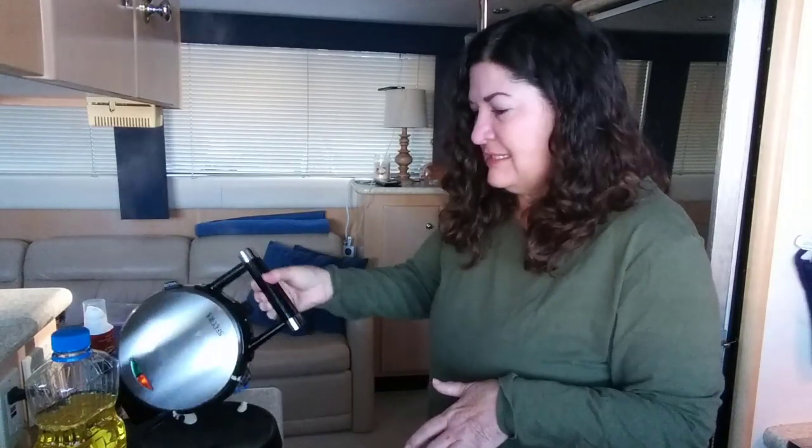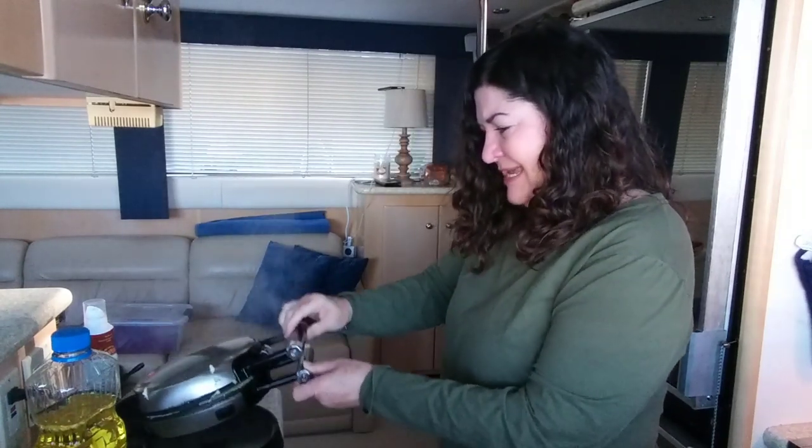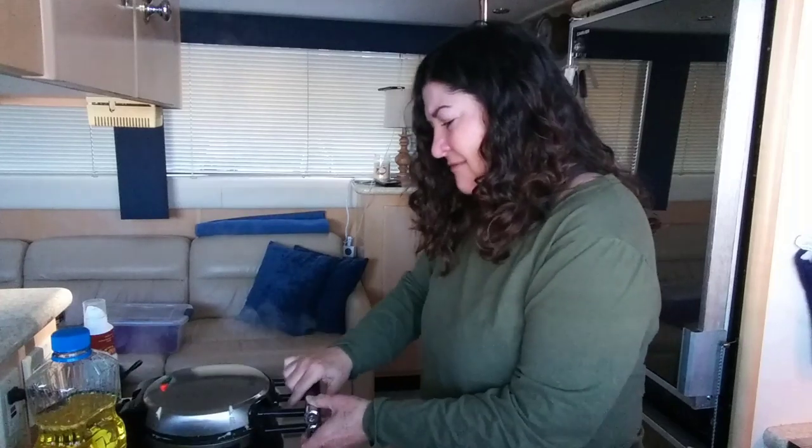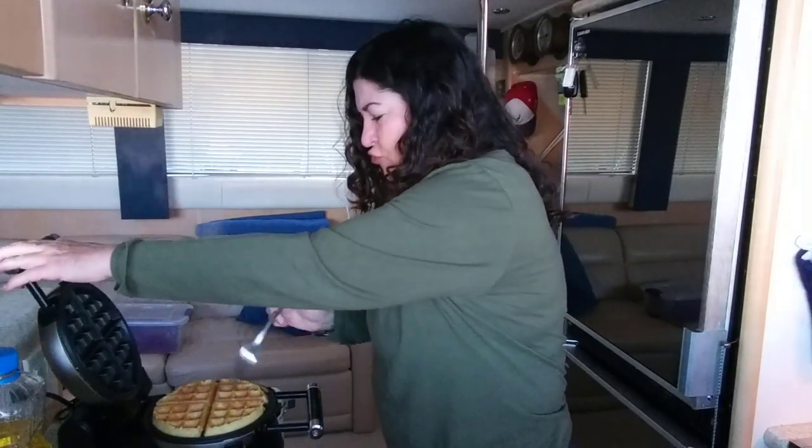I'm going to flip it over and see what kind of damage we've done. It takes about five minutes to get a good crispy waffle. I think we've come to the perfect crispiness that would pass the Sam test. Oh yeah, that's nice.